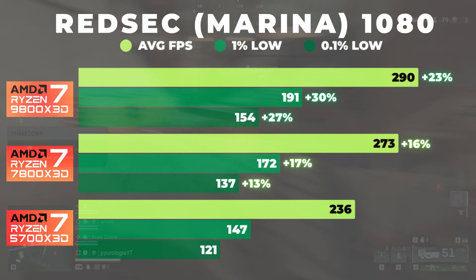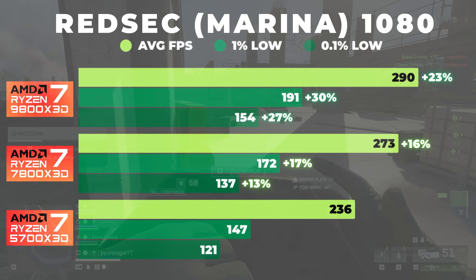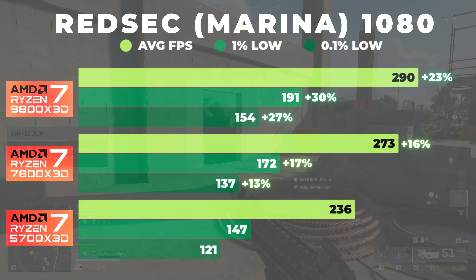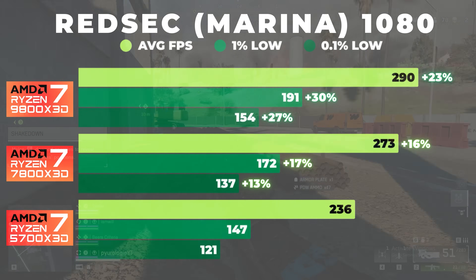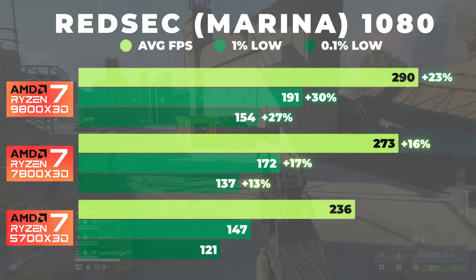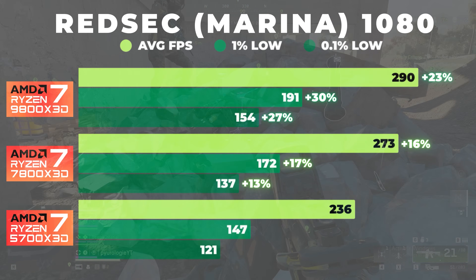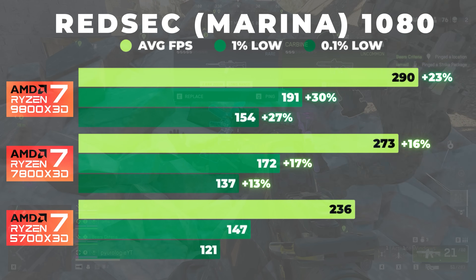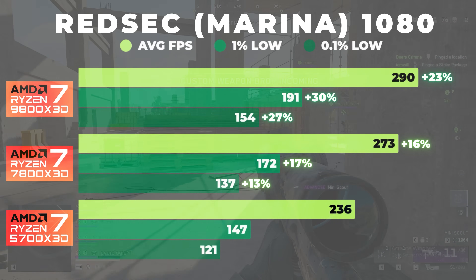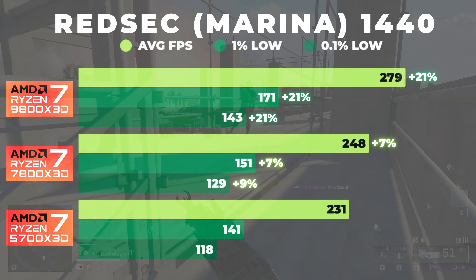This resolution highlights the raw CPU scaling between generations most clearly. There is roughly a 15% jump with each generation, which is pretty significant. That said, the 5700X3D is already averaging nearly 240 FPS. While the 9800X3D averages more than 20% higher FPS, in practice it was actually pretty hard to feel a noticeable difference in gameplay. Even on the 5700X3D, frame pacing was smooth enough that the action felt ultra-responsive and fluid.